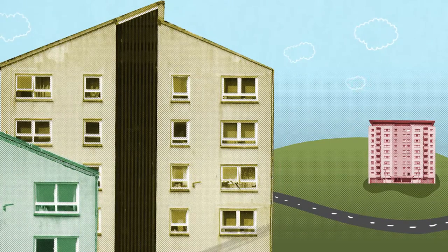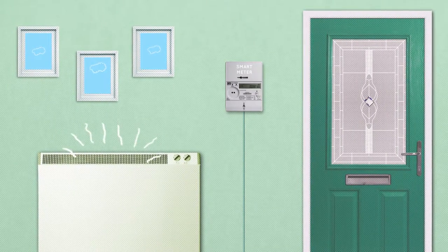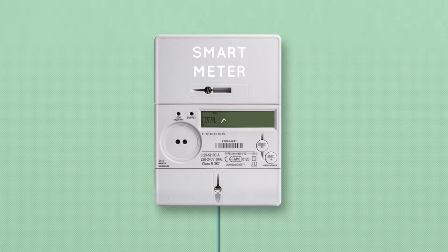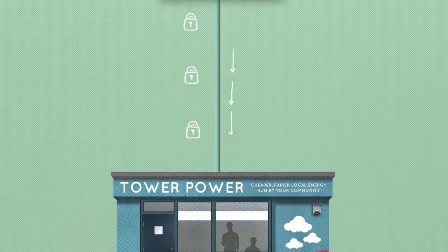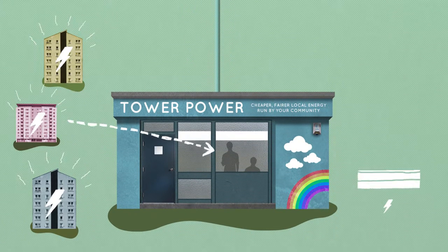So how does it all work? Well, as soon as Ali, Jen and Shona signed up to Tower Power, they had a clever meter fitted in their home called a smart meter. It measures their energy use in the same way as a normal meter, but it's smarter because it sends accurate, up-to-date information about Ali, Jen and Shona's energy use straight to Tower Power.